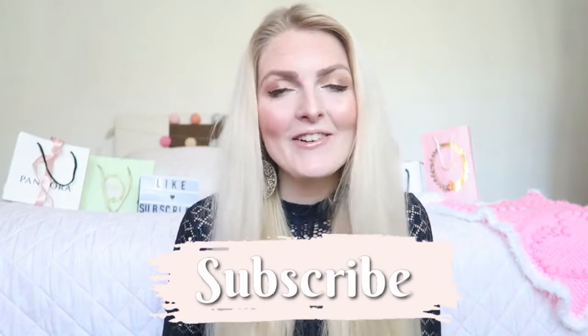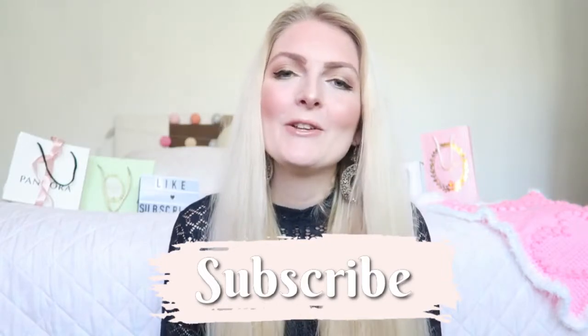If you'd like to see how I created this look, please keep on watching. If you are new here on my channel, don't forget to subscribe and give it a thumbs up — it would really help my channel. You can also follow me on Instagram. Now let's get started with the tutorial!